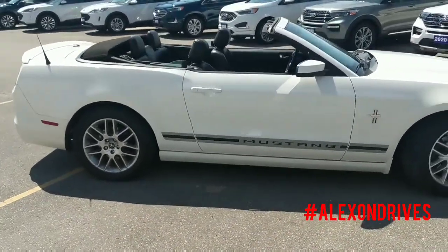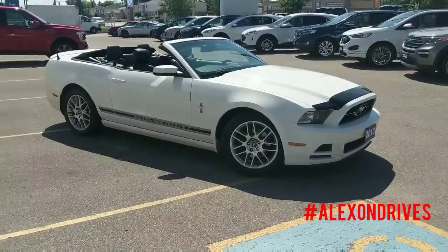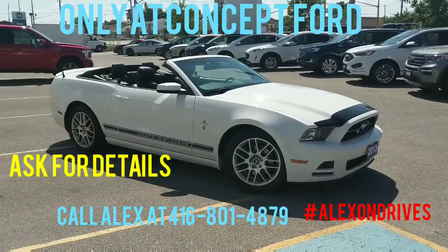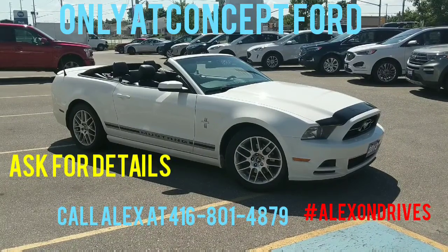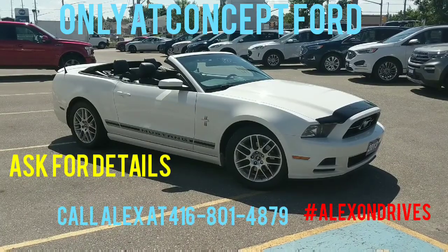Nice little summer car. If you guys have any questions or want more details on this one, feel free to give me a call at 416-801-4879. Again, it's Alex here from Concept Ford. You can also take a look at my Facebook page at hashtag Alex on Drive for more details on this and cars just like it.